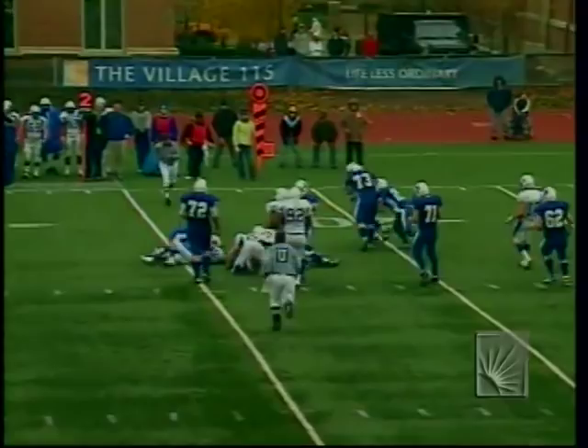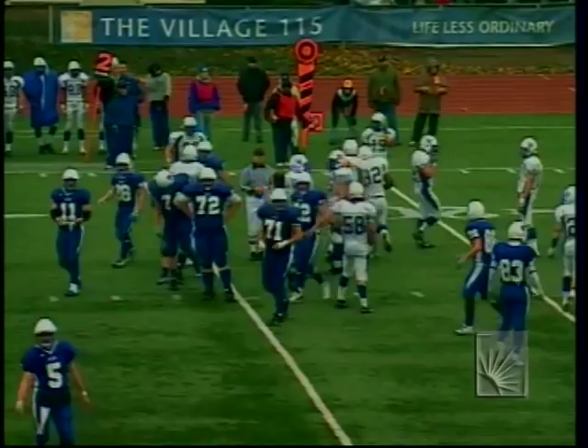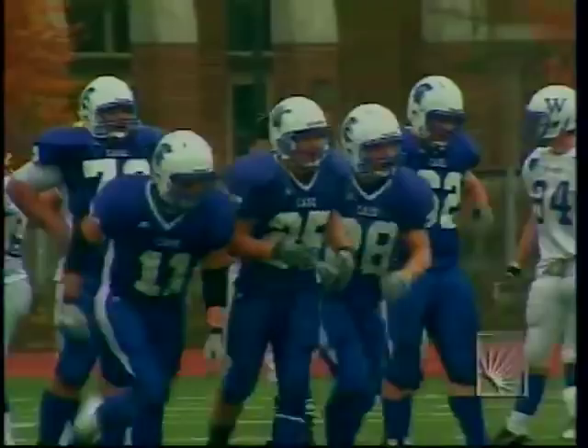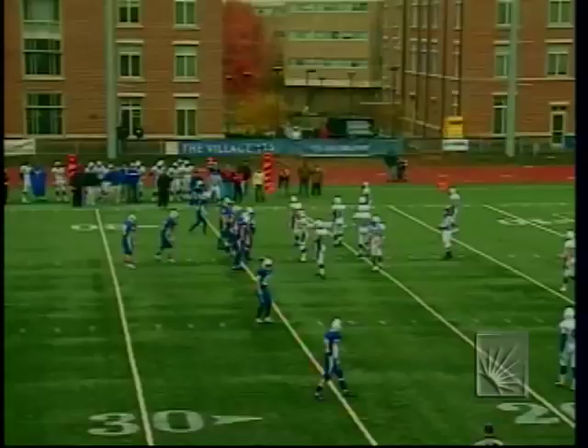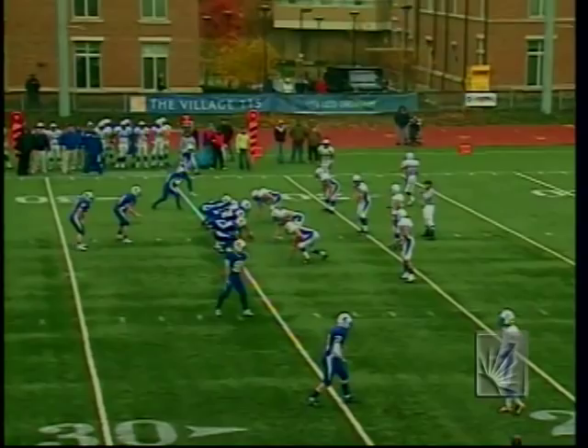Third and short coming up for Case. The plays offensively seem to be opening up quicker with Bill Dightman in the game than with Greg Meyer. Corey Checkin comes in with four receivers, two on each side — Checkin pushes forward across the line and has the first down. Case back inside the red zone.